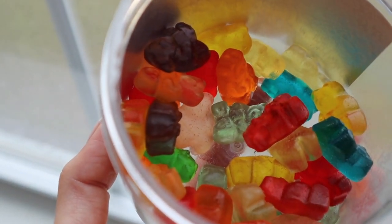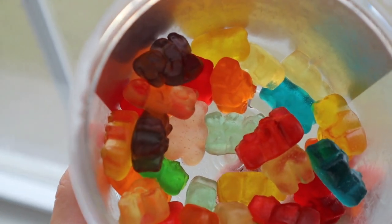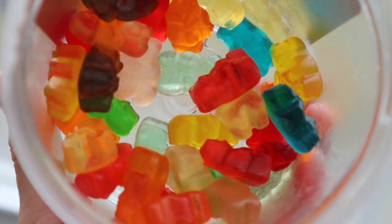Cherry, pink grapefruit, watermelon, strawberry, orange, blue raspberry, lime, grape, green apple, mango, pineapple, and lemon. There's so many different flavors.